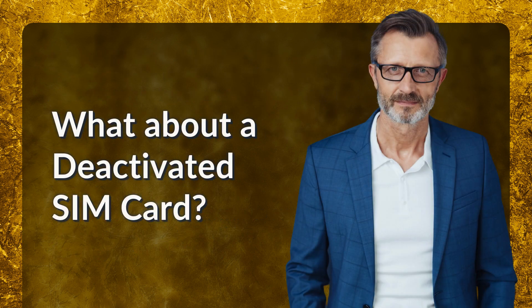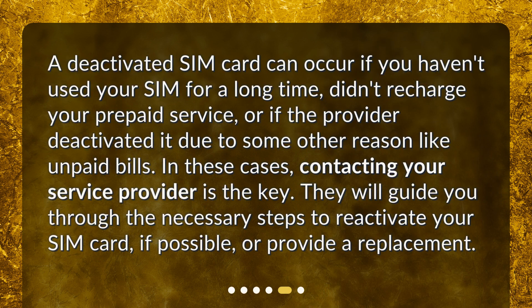What about a deactivated SIM card? A deactivated SIM card can occur if you haven't used your SIM for a long time, didn't recharge your prepaid service, or if the provider deactivated it due to some other reason like unpaid bills. In these cases, contacting your service provider is the key. They will guide you through the necessary steps to reactivate your SIM card, if possible, or provide a replacement.